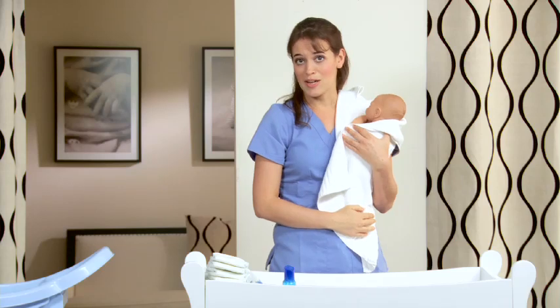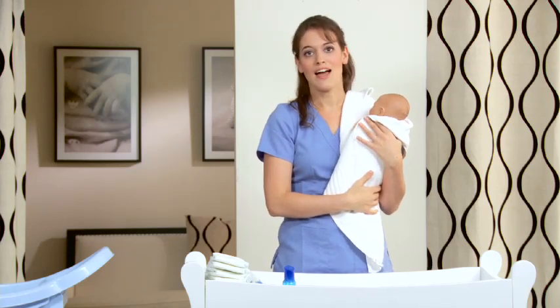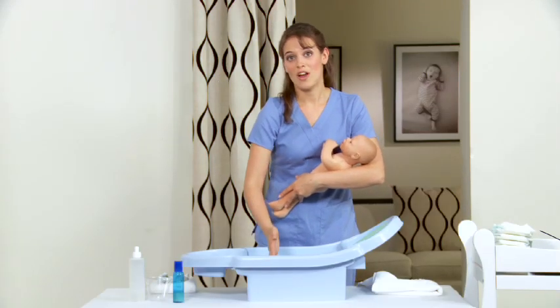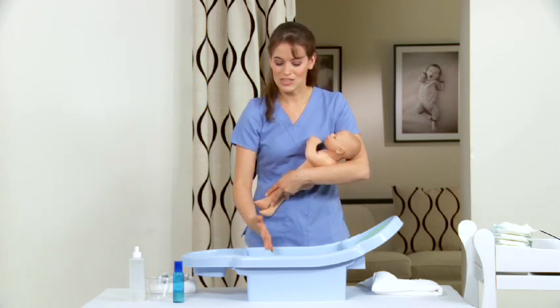That pretty much concludes the sponge bath. Again, this is until the umbilical cord stump falls off. After the umbilical cord stump falls off, you can move to the regular tub bath. I've already pre-filled the tub with about two inches of warm water — warm, not hot. You don't have to fill the tub all the way up, just a little bit of water.